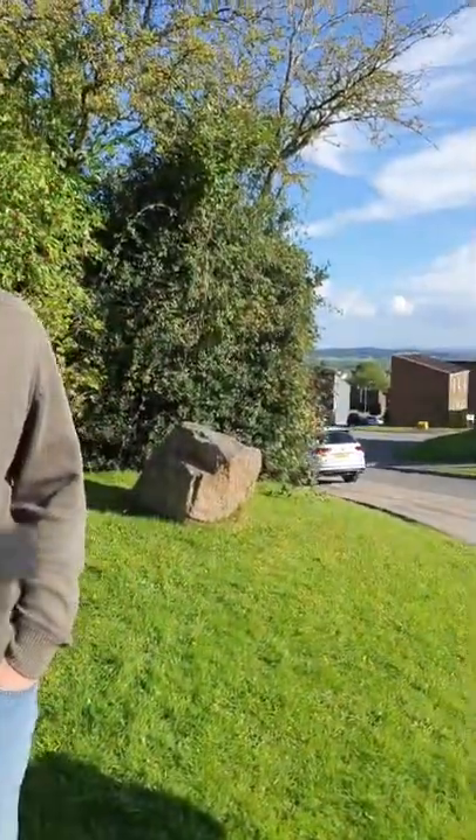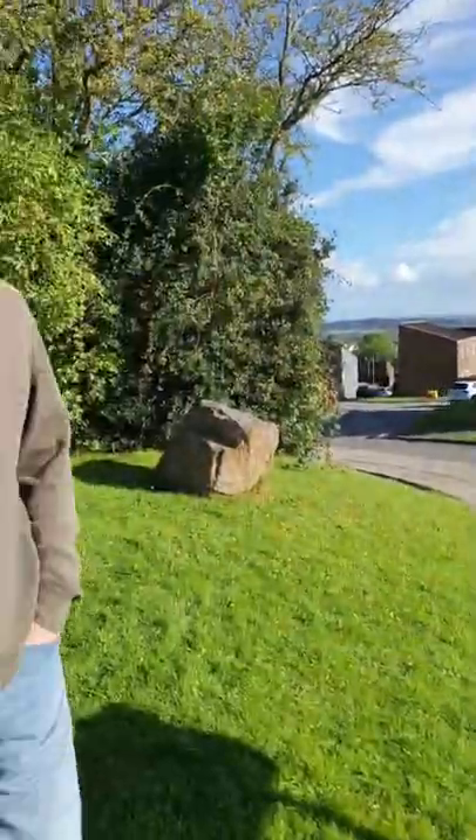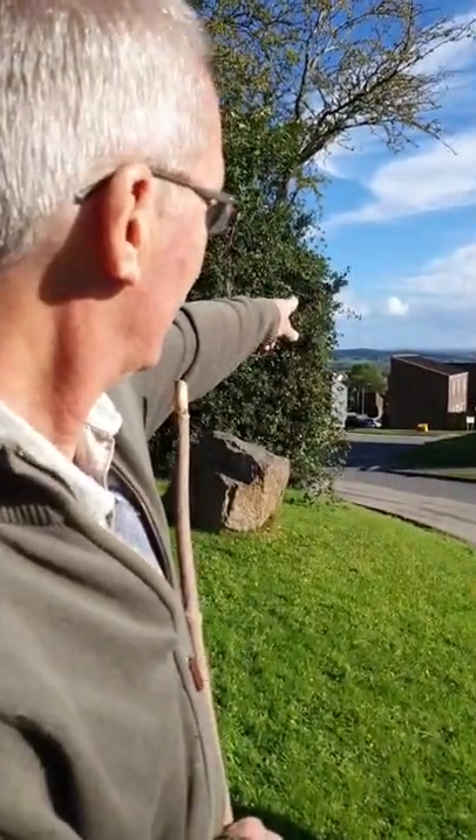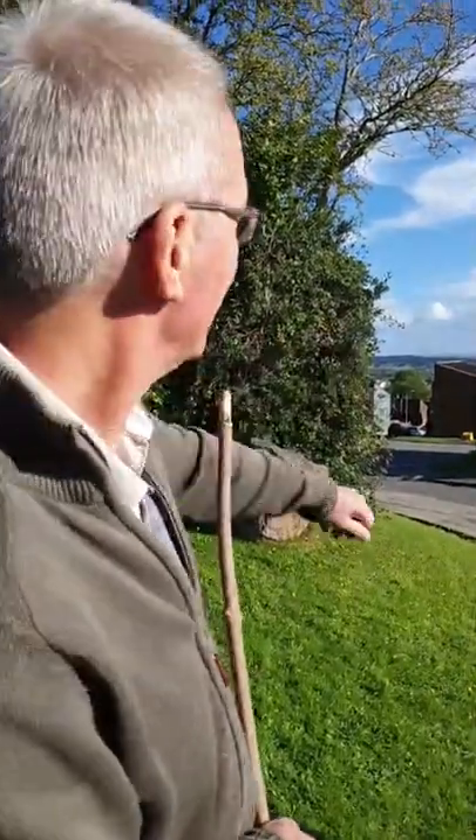If you can see the tree line in the distance — the last hill before the sky — that's Lodge Hill, an Iron Age fort of Caerleon. We know it's dated at 500 BC when it was started. Caerleon would have been quite a large fort and town 500 years before the Romans got here. This is an ancient landscape.